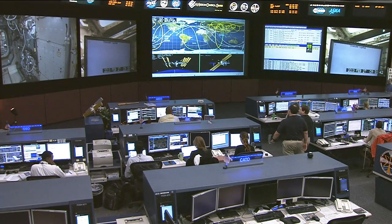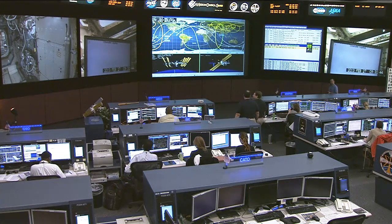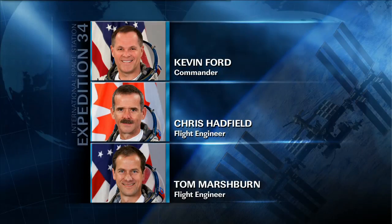Flight Engineers Chris Hadfield and Tom Marshburn worked together in the early part of the day on the Integrated Cardiovascular Experiment. That's looking at trying to quantify the decrease in the size of a crew member's heart muscle over time while in weightlessness. Crew members do exercise and they're assisted by a second crew member who performs examinations to gather the data for the investigators on the Integrated Cardiovascular Experiment.